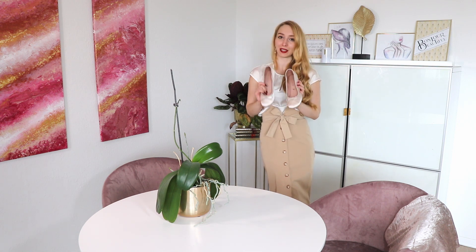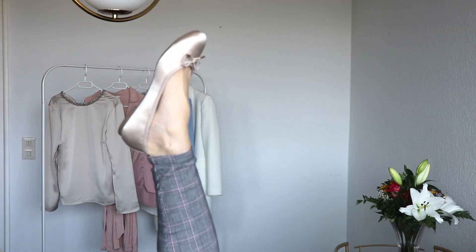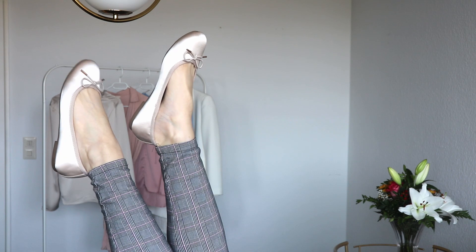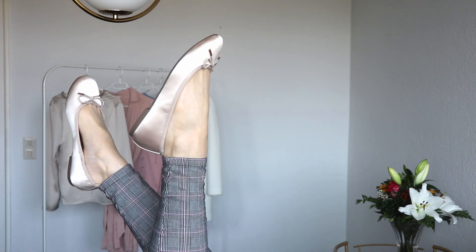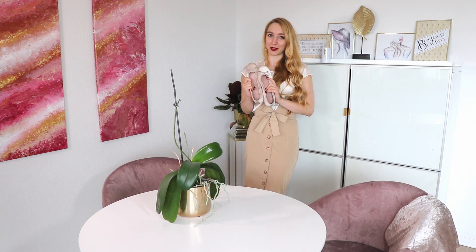Classic staple number one is the ballet flat. The ballet flat has been in fashion for almost 50 years. So if you buy some ballerinas, you will wear them for many, many years to come. Rather than other shoe styles that are coming and going, ballerina flats are definitely here to stay.